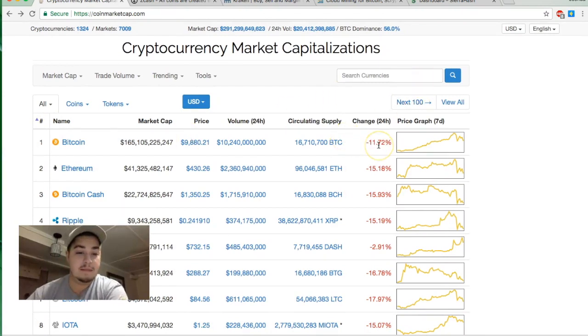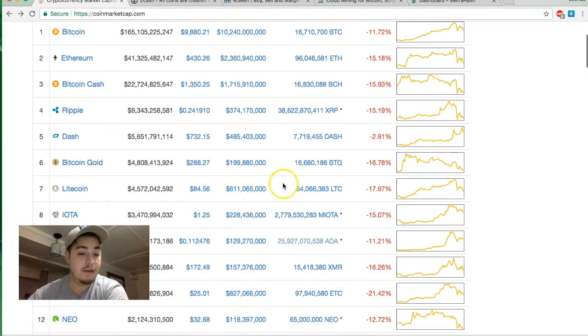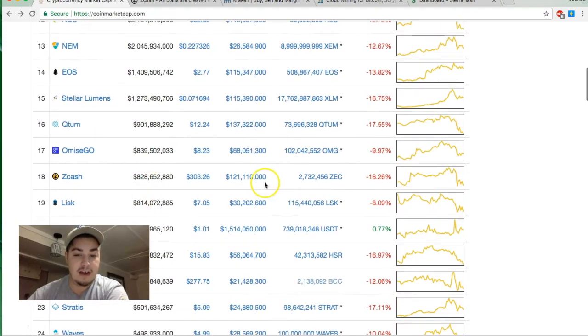Yesterday was a great day for Bitcoin — it got up to over $11,000 to $11,500 before a huge drop of almost $3,000 down to around $8,200 to $8,500 depending on the exchange, and now it's sitting back around $10,000 — a nice correction. Litecoin was up over $100, Ethereum over $500. With Zcash down 18%, if you're looking to buy, now might be the time — it's been floating around $400, so you could potentially make about $100 in profit.